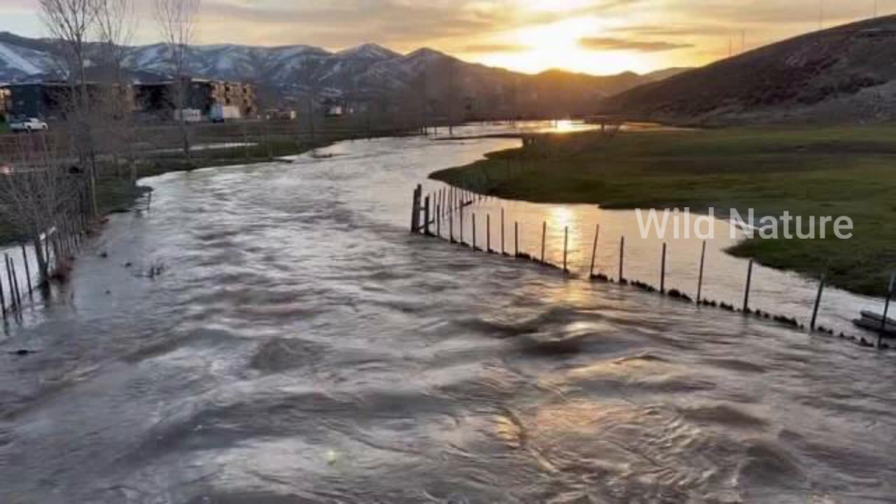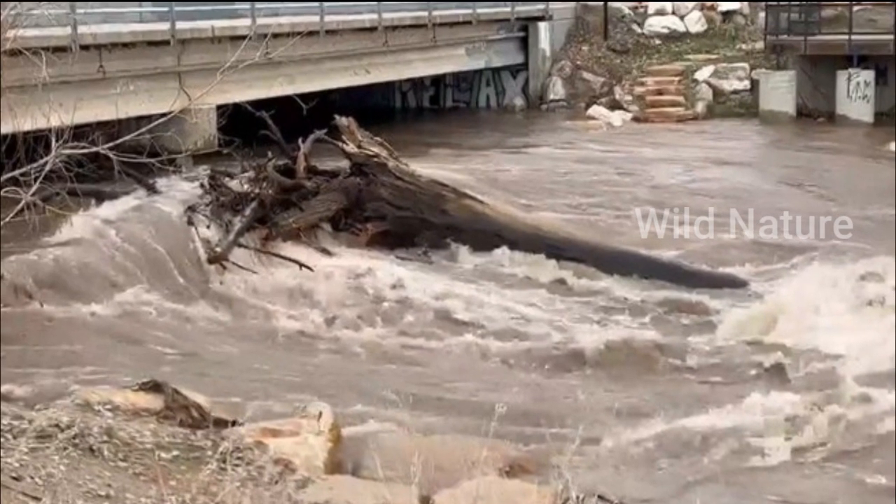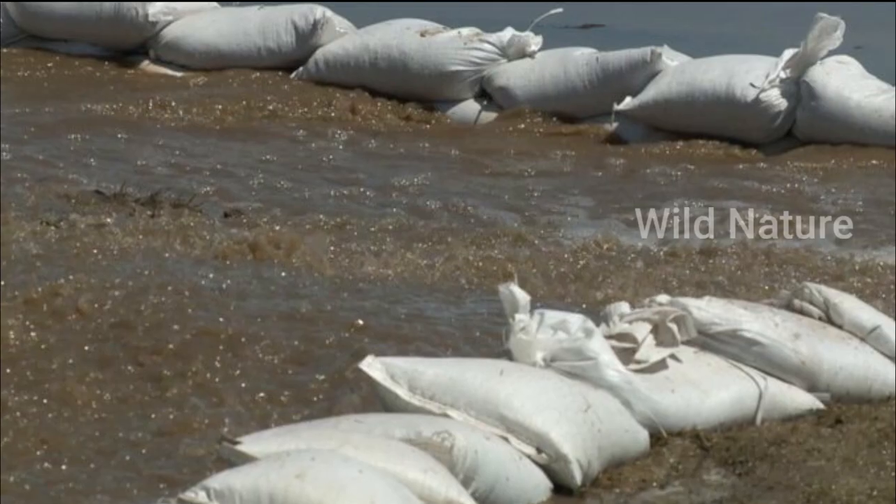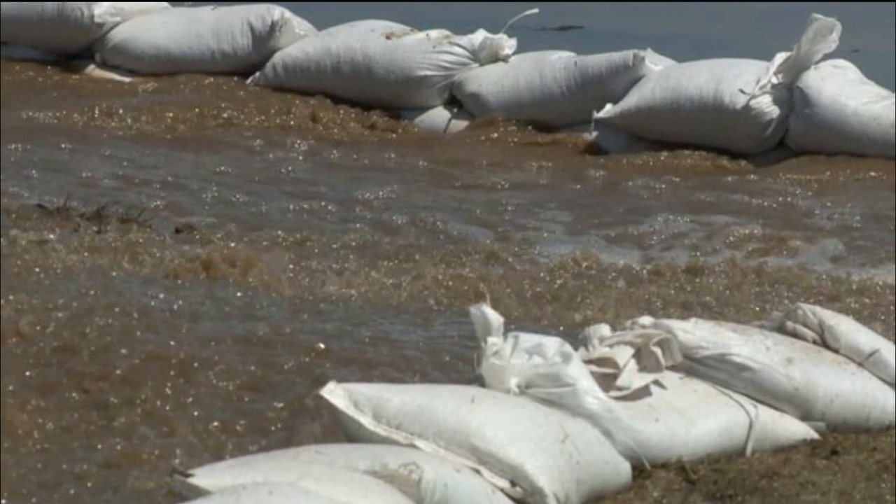Halfway up Big Cottonwood Canyon at Cardiff Fork, there's still a lot of snow on the ground and even a flurry of snow. At the top of the canyon, deep snowpack.